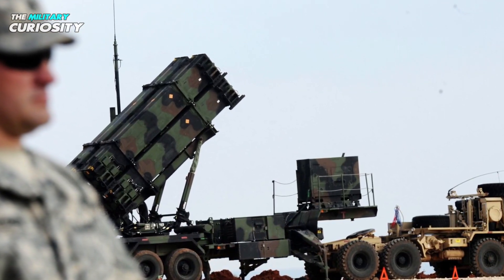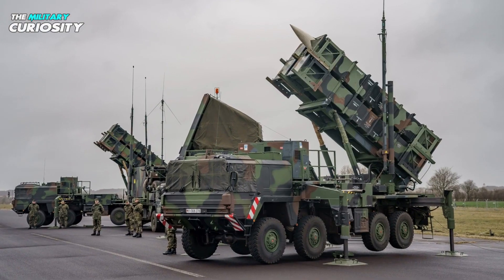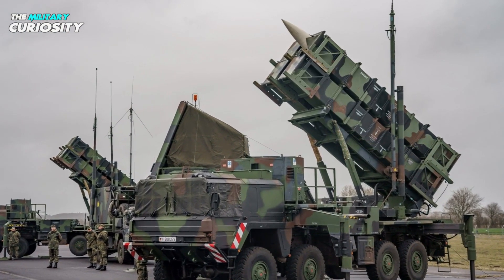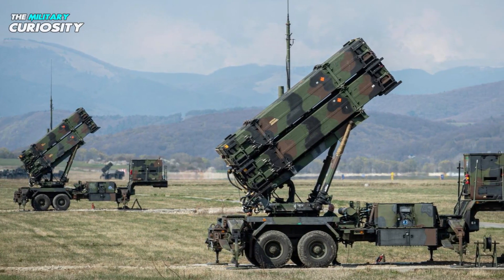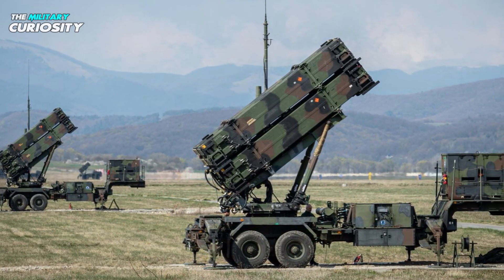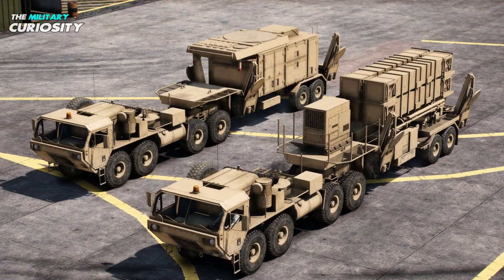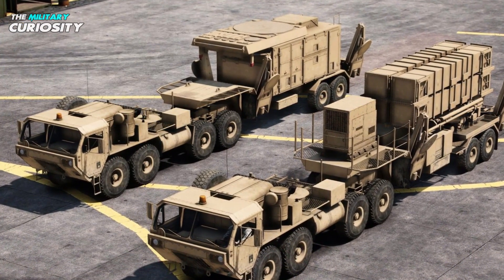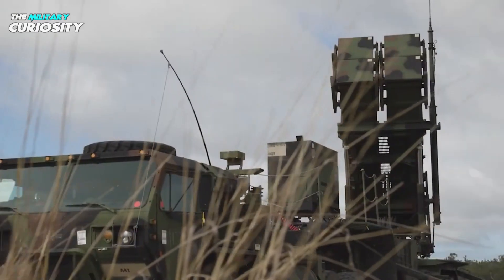Up to four launch canisters can fit inside the Patriot's launching station, which is a two-axle trailer. Up to four PAC-3 CRIs, three PAC-3 MSEs, or one PAC-2 GEM interceptor can be stored in each canister. This system is propelled by an M983 truck and has a 15-kilowatt generator on board. There are typically six to eight launching points in a Patriot battery.